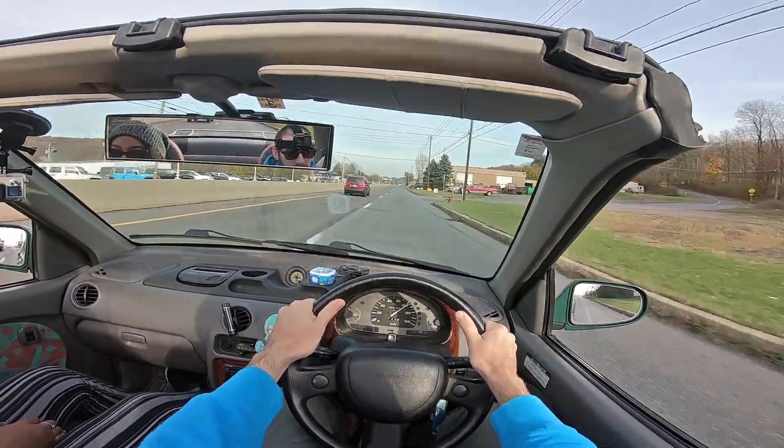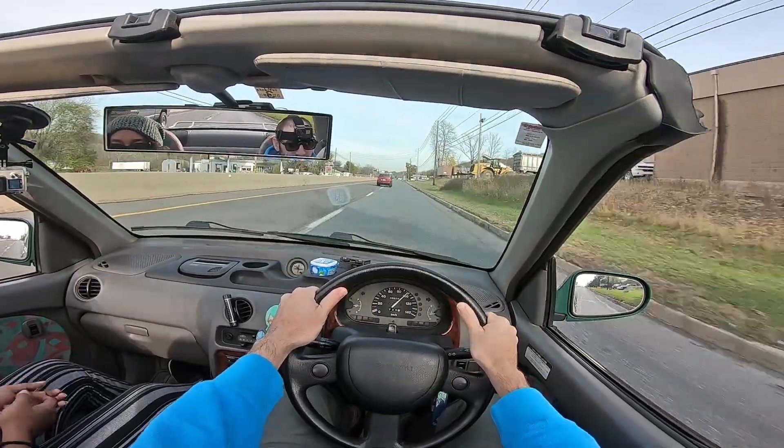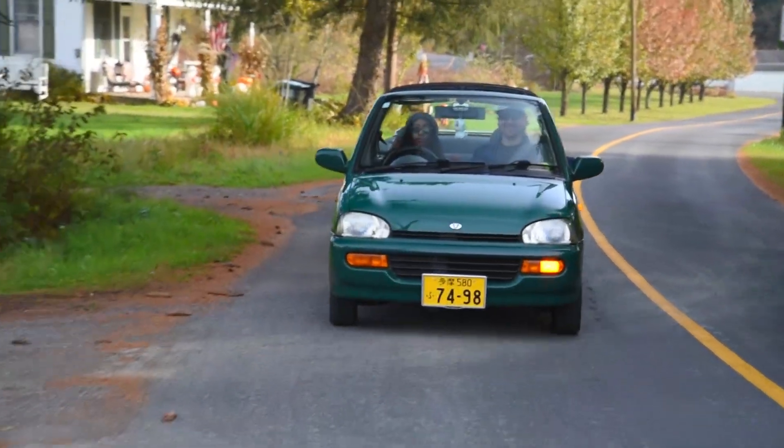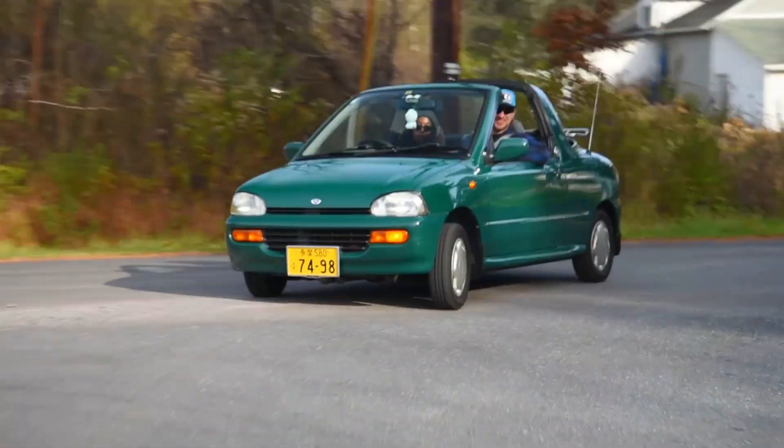You have someone in this car who doesn't know what this is all about, and they're going to be like, 'Stop it, you're going to break it.' CVTs in 2020 now have to make those fake shift points for all the Karens and Kens of the world.